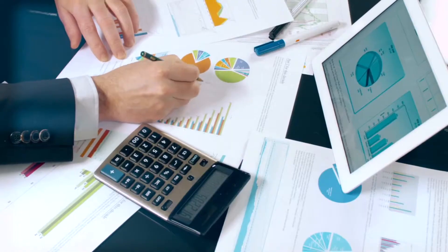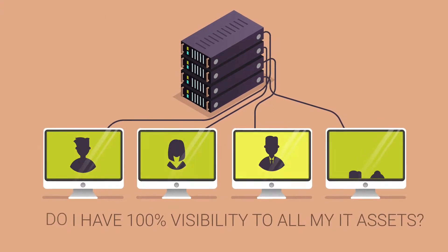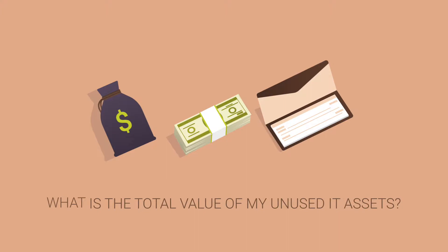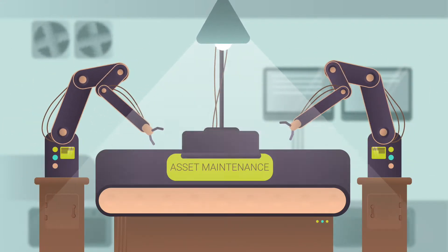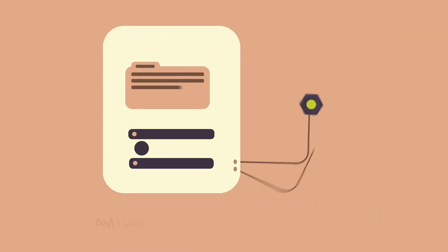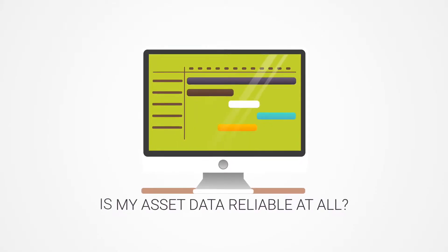Not sure? Ask yourselves these questions. Do I have 100% visibility into all my IT assets and where they are? What is the total value of unused IT assets I have? How many of my assets are up for maintenance and how many do I need to procure? Am I fully prepared for the compliance audits? Is my asset data reliable at all?